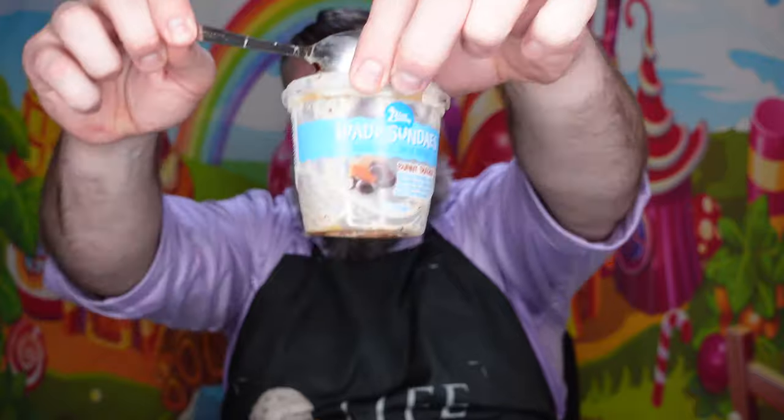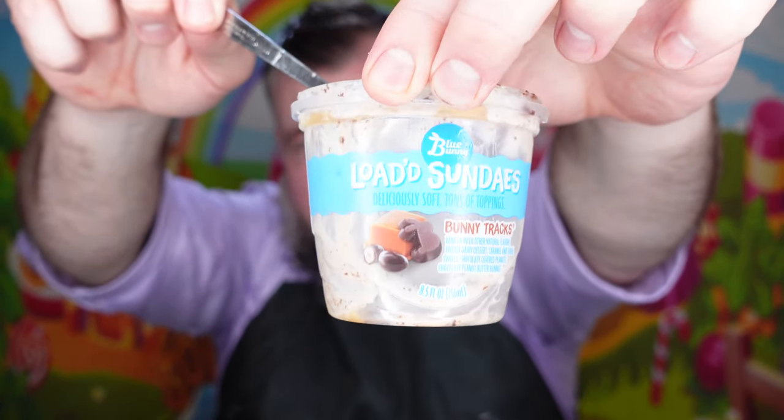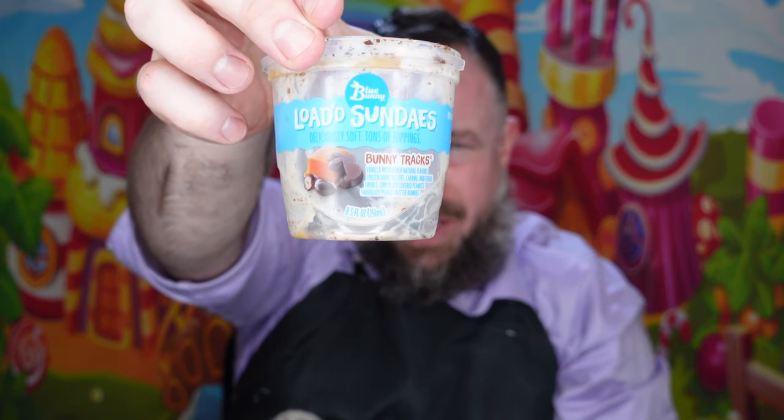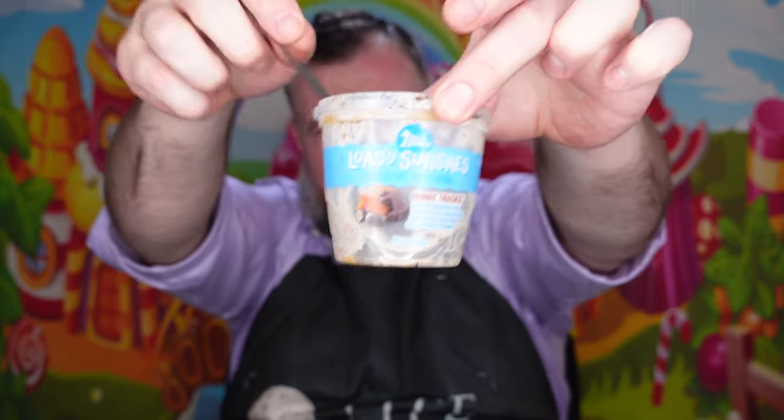So I'm gonna give it a 95. I would definitely get this again — I would definitely go out of my way to get this. This is really, really good. I do wish it was a bigger container, but I understand. You guys go check this out and let me know what you think. Who has had this before? Who likes Blue Bunny? Let me know of any other brands or things they make — put it down in the comments below.